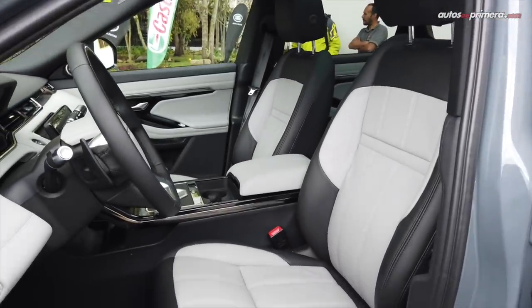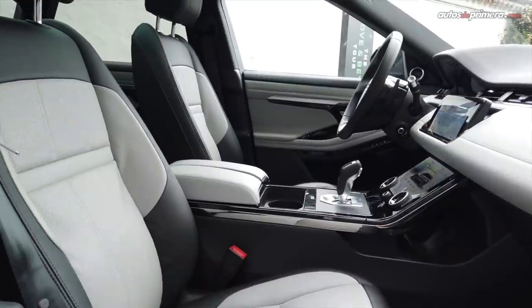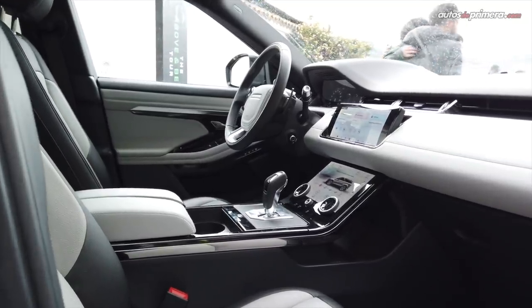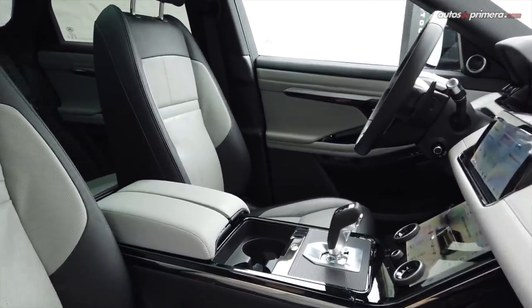La marca británica asegura que hizo un gran trabajo en el interior y ahora ofrece más espacio para objetos en las puertas delanteras, consola central y guantera central. Adicionalmente, tiene 10% más de espacio en el baúl, lo que equivale a 33 litros. Lo comprobé en este primer contacto y tiene muy buen espacio para su tamaño.